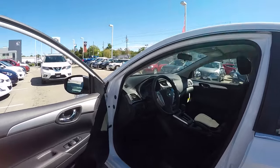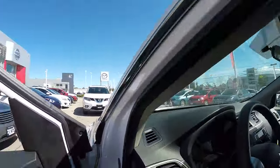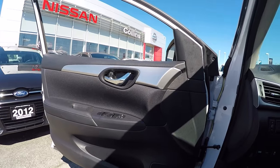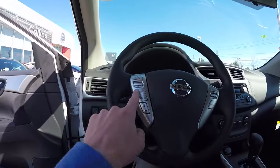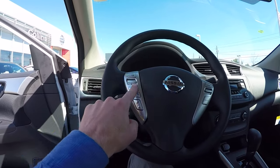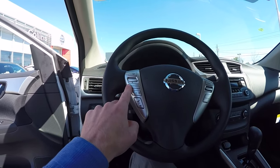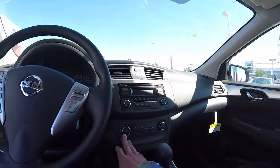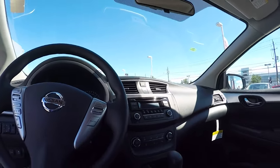There are a lot of cool features inside that you wouldn't see on a base model vehicle. You have power windows, power locks on the door, Bluetooth capability on the steering wheel, the ability to wheel through your preset stations, all on the steering wheel. You've also got cruise control, air conditioning, and climate control.